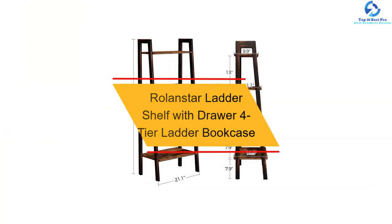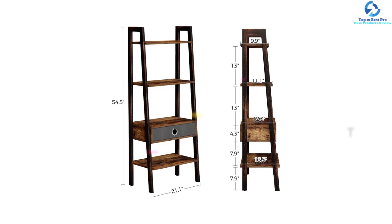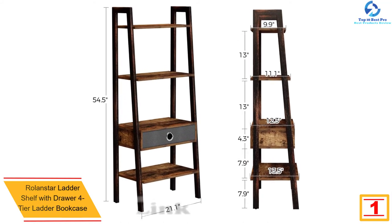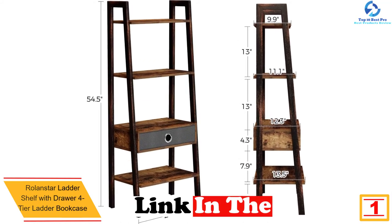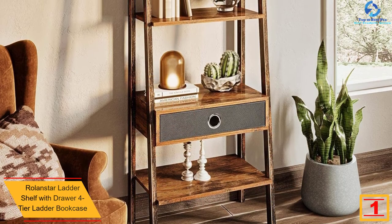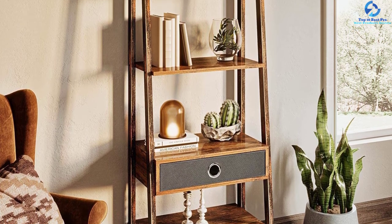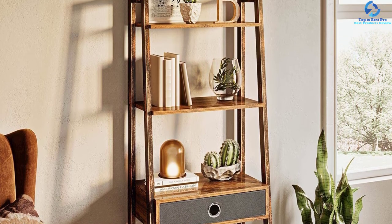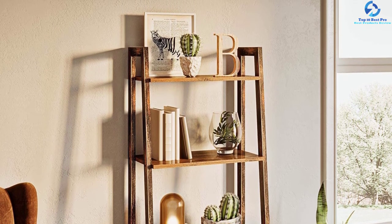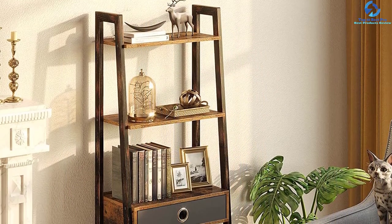And finally, at number one, we have the Relanstar ladder shelf with drawer — a four-tier ladder bookcase. Built using quality stable metallic frames, this product is a great addition to any space for keeping books. It has an elegant patent-pending design that adds a great look to any space. The four-tier bookcase also has a built-in storage drawer for keeping essential items, plus high-quality rustic wood open shelves for better access and storage.